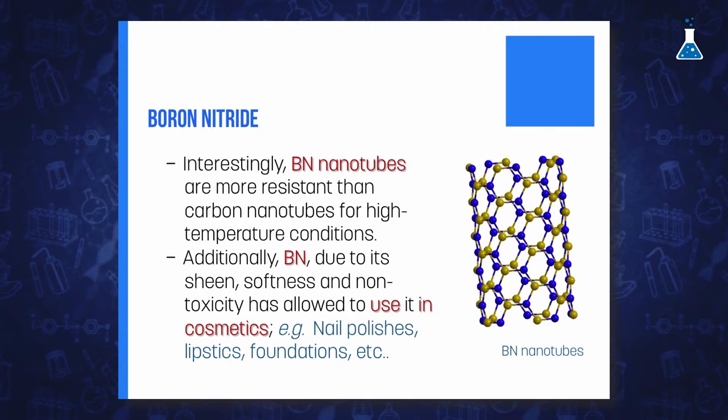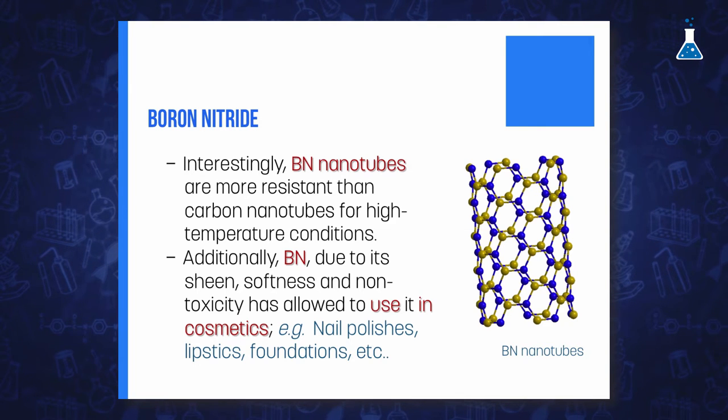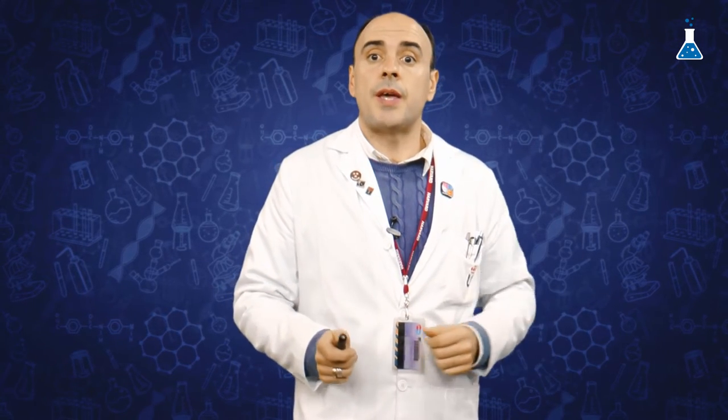In addition, boron nitride nanotubes are more resistant than carbon nanotubes under high-temperature conditions. Furthermore, the softness and sheen of powdered boron nitride, in conjunction with its non-toxicity and the absence of hazards, have allowed its application in the cosmetic and personal care industry, being added to many products — around 10% — such as nail polishes and lipsticks to create a pearlescent sheen and to hide wrinkles.